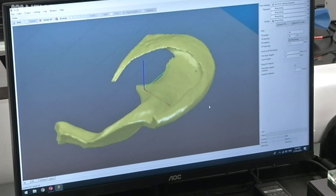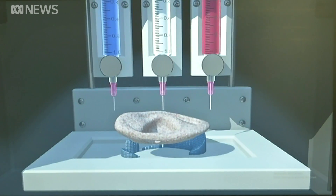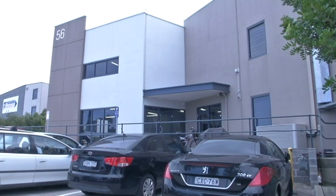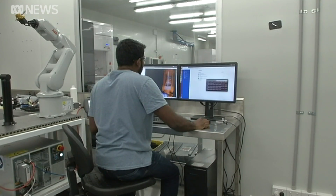It would have been the stuff of science fiction not that long ago, but thanks to researchers in regional New South Wales, the 3D printable ear is a step closer to being available to patients. It's a huge breakthrough in the world of 3D printing because what we're doing is combining a very unique combination of inks and materials with a custom designed printer made here in Wollongong. The technology has been developed in this unassuming building in an industrial estate known as Tricep.